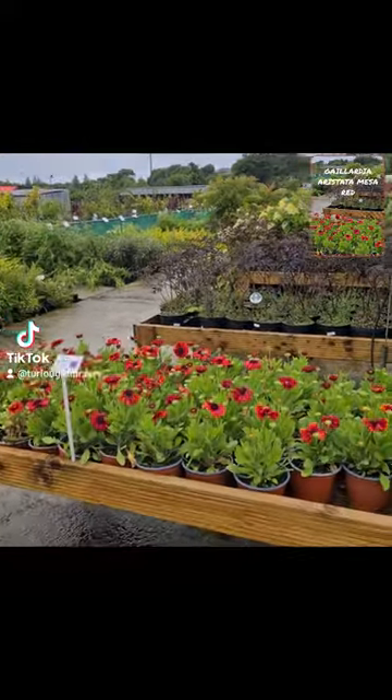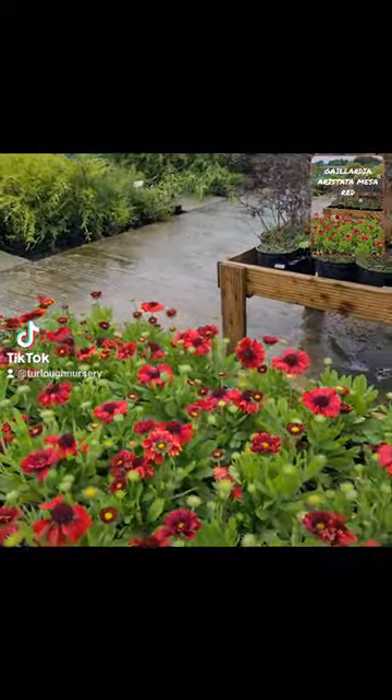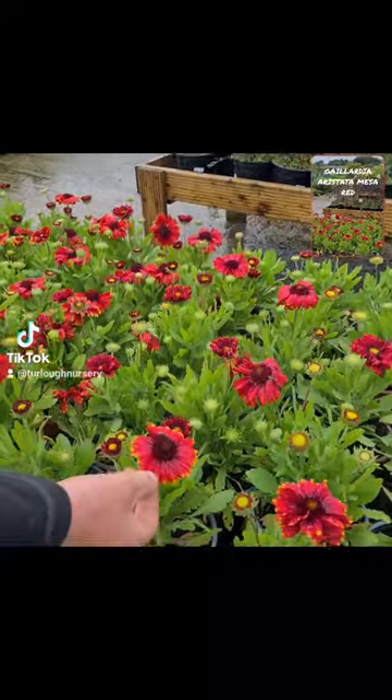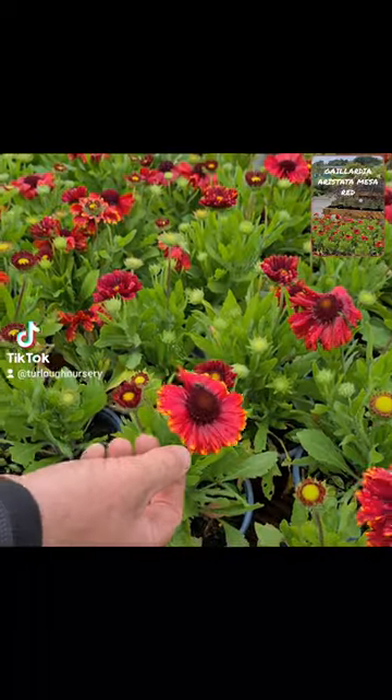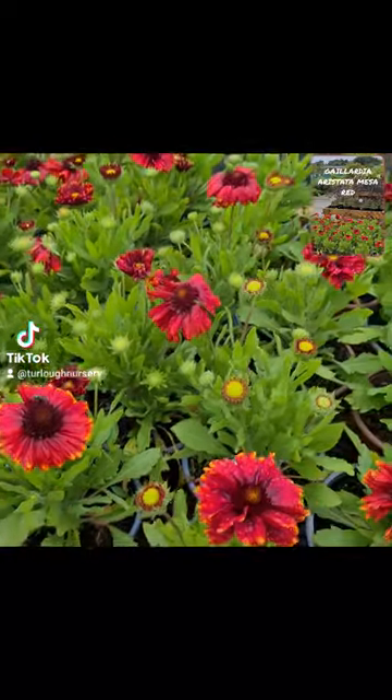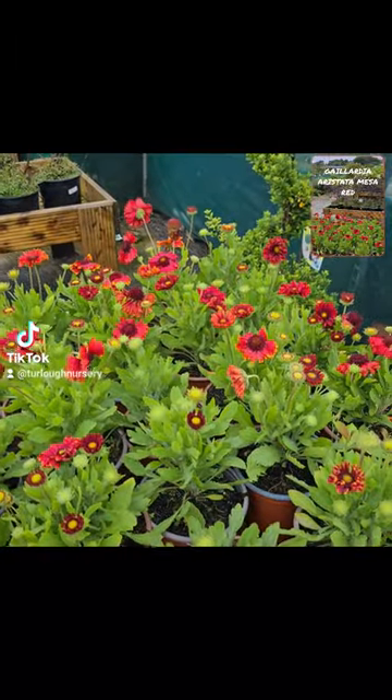Hi, so today I'm just going to show you a little video of this perennial here called Galleria. It'll be one that maybe certain people wouldn't be as familiar with. Now it's a really nice kind of daisy-like thing and it flowers very, very reliably. It's a perennial that is sure to come up from year to year. It's a low-growing one, it's only about a foot high.